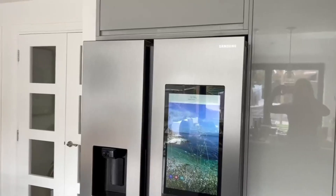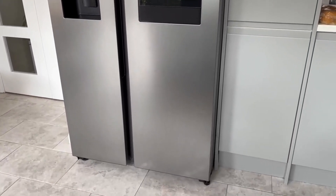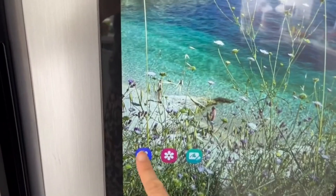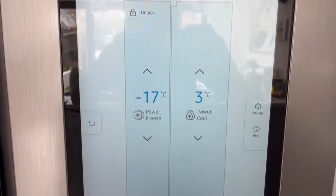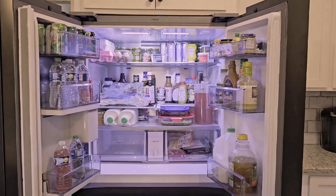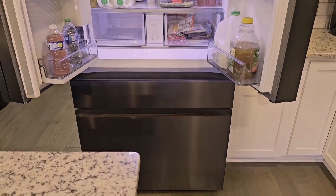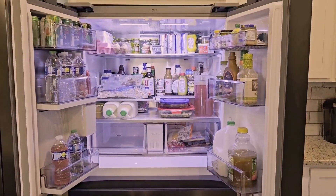Number four: the Samsung Family Hub Refrigerator. This smart fridge is not just about keeping your food fresh — it features a touch screen that lets you create shopping lists, order groceries, share schedules, and even stream music or TV shows. The PeekIn feature lets you see inside your fridge from your phone, ensuring you never forget an item at the store. The Family Hub also allows you to leave digital notes and sync calendars, making it a central communication point for the household.